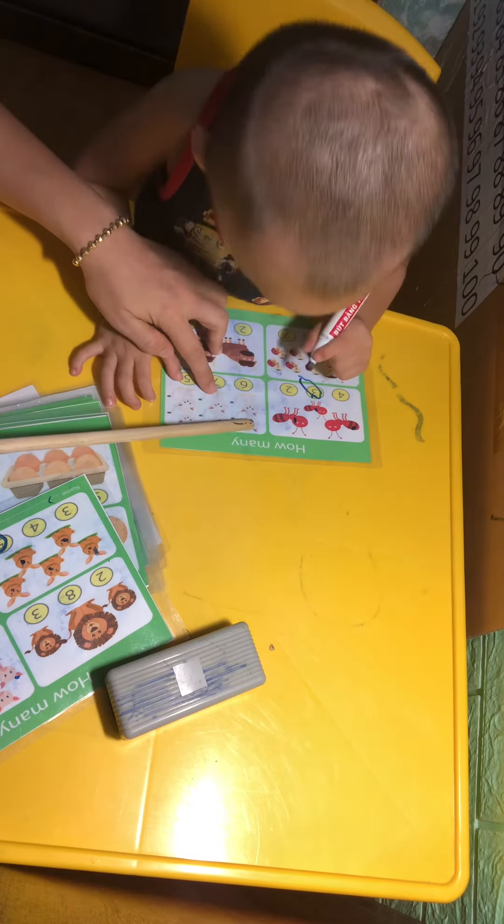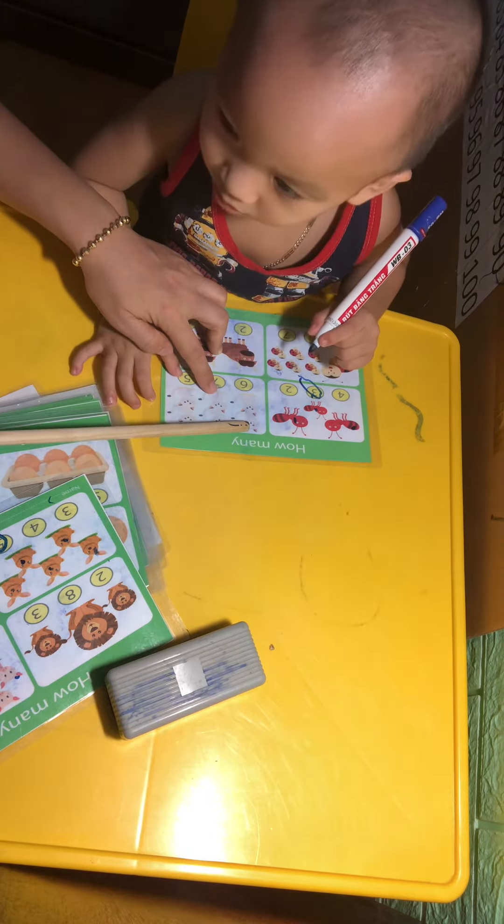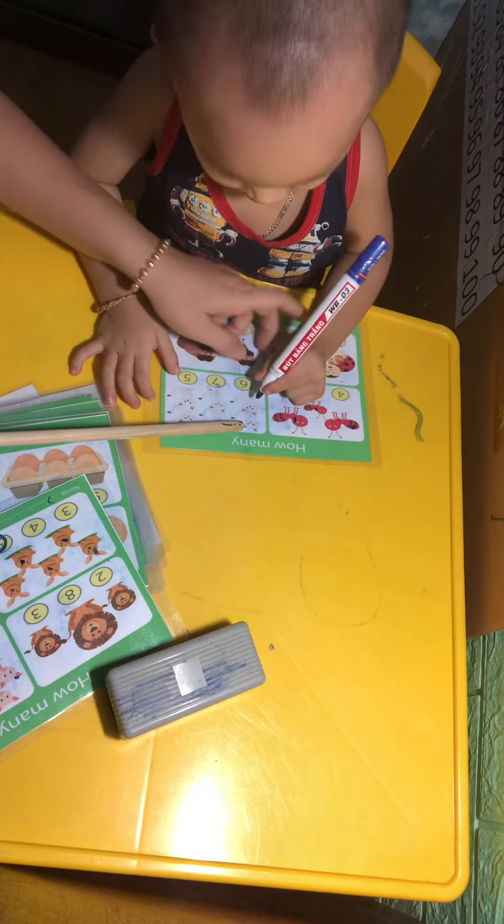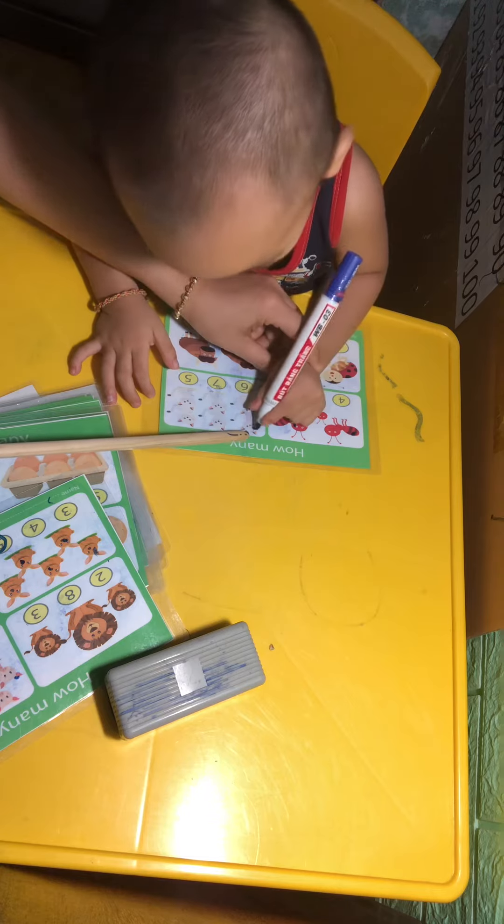Now, how many cats can you count with mommy? One. Now, stick it here. One. One.